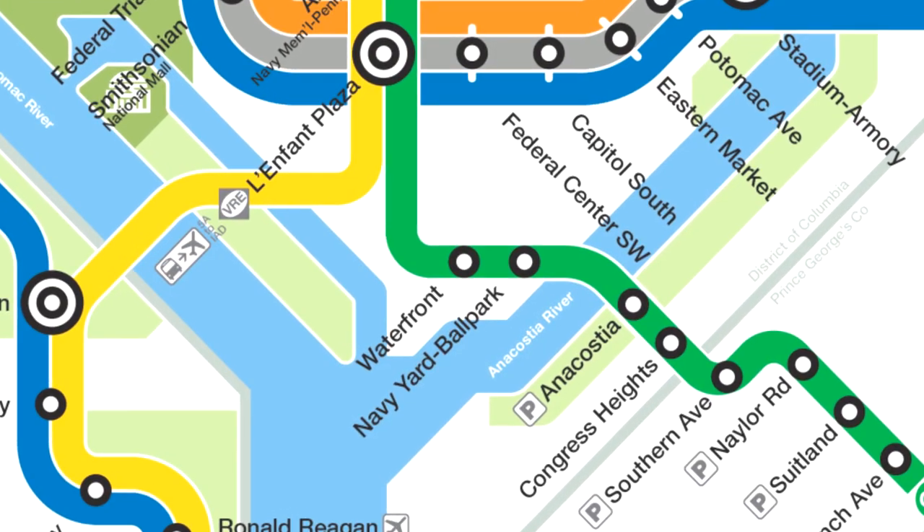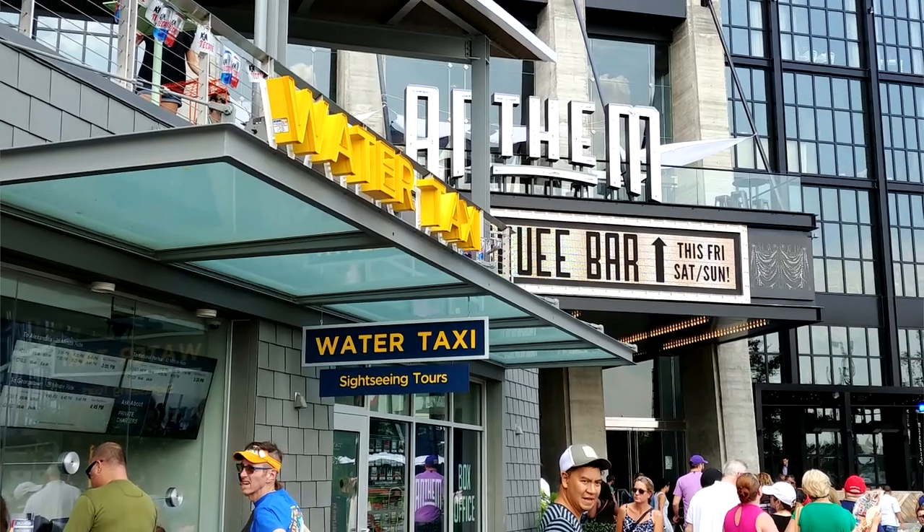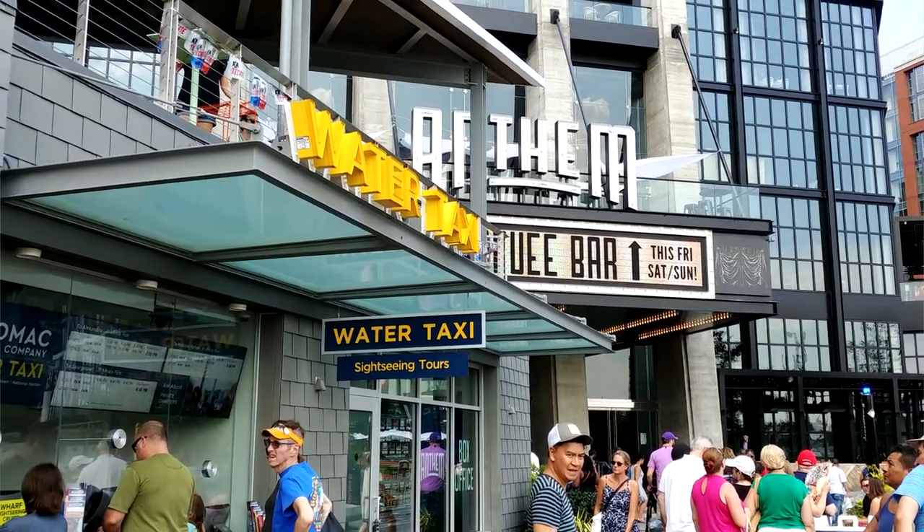Next, make your way down to the Wharf. You can take the metro to either the L'Enfant Plaza station or the Waterfront station, and then it's about a 10-minute walk from there. The water taxi dock is right next to the big Anthem Theater, so it's really easy to find right on the boardwalk.